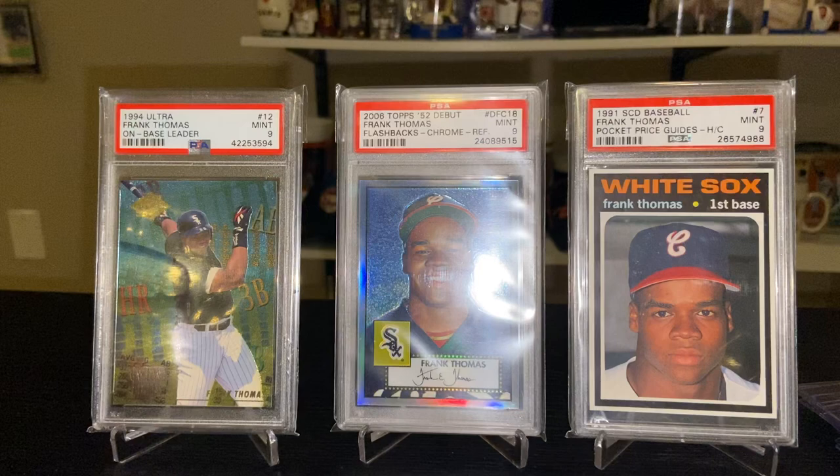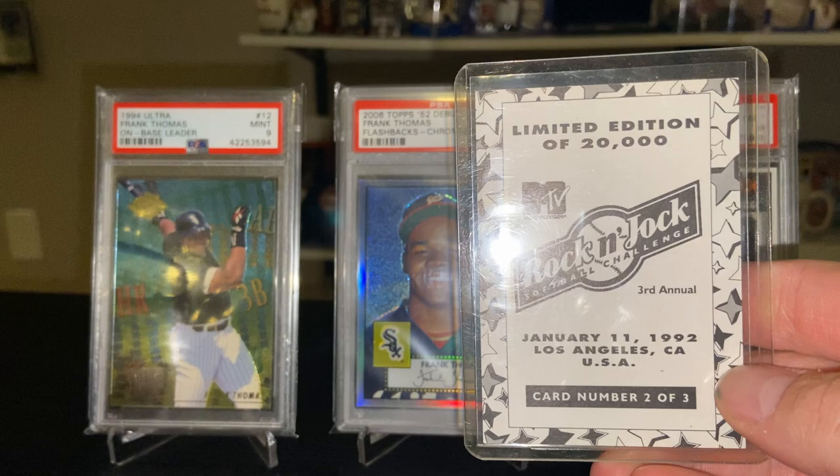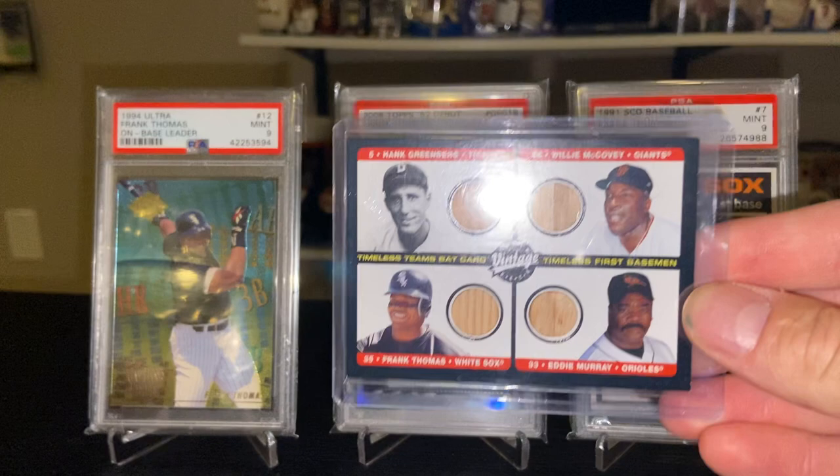This is a 1992 MTV card from the Rock and Jock Softball game. It's a three-card set with Ken Griffey Jr., and I believe MC Hammer was the other card — early on in Frank's career.